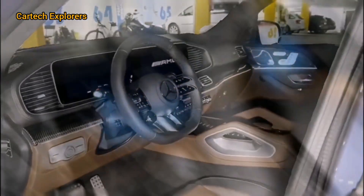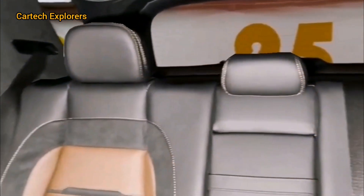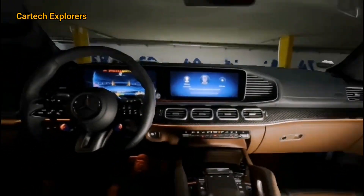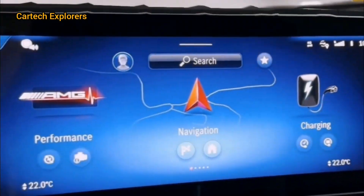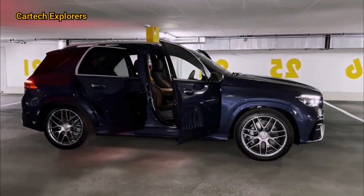Moving to the back, the taillights have a new design as well, giving the car a distinct look, especially at night. The 21-inch AMG twin five-spoke wheels add to its aggressive stance, making it look ready to conquer any road.